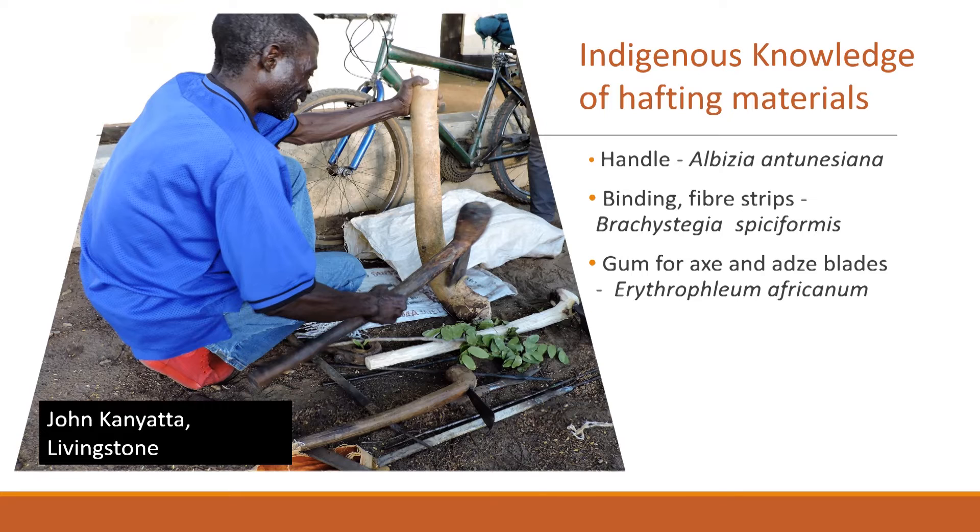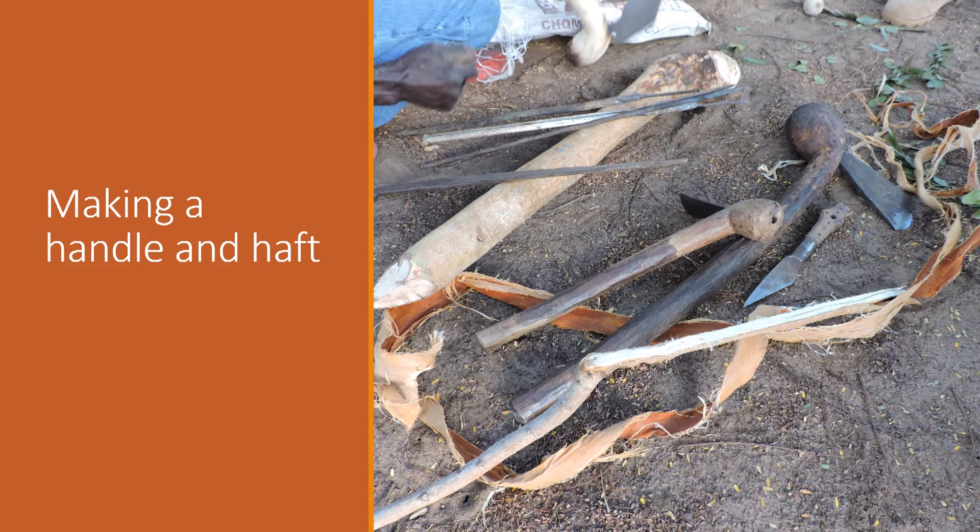This is John Cagnata, a farmer who lives outside Livingstone. He brings to the project expertise in the working of wood — here he is using an axe to shape a tree root for making handles for axes and adzes. From talking to people like John, we have a growing list of plant and tree species which provide materials for making handles for tools, for binding tools, and the adhesives — gums used today for inserting and fixing axe blades into axe handles. John's toolkit includes strips of bark used as a contemporary binding material, which we will be integrating into our understanding of the core axe. This collected indigenous knowledge helps us understand the making of hafted tools.